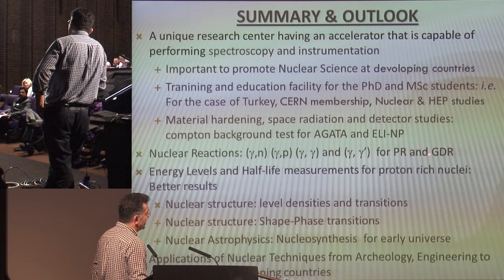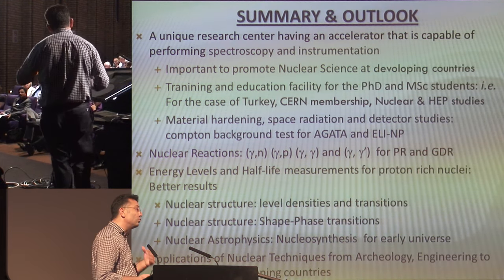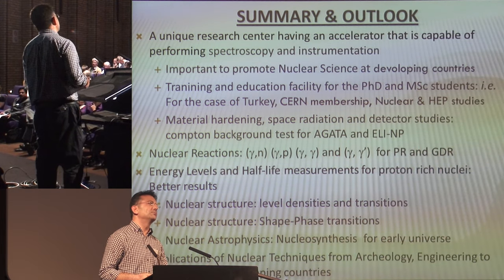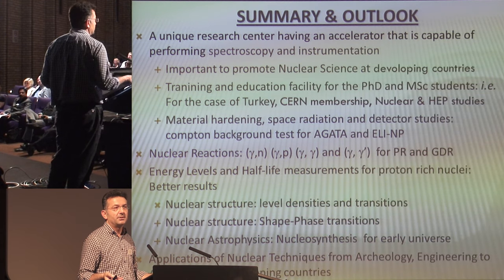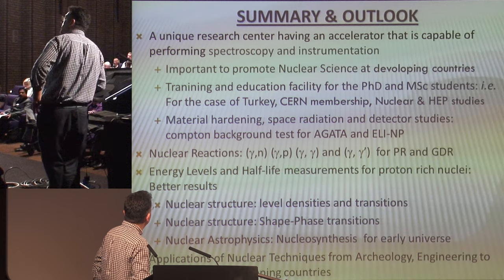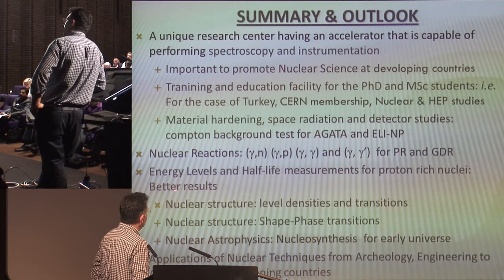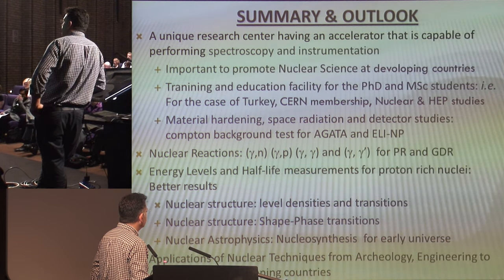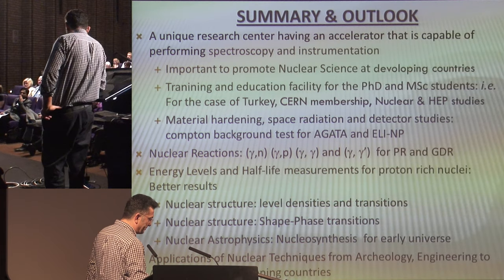The pygmy and giant dipole resonance regions are very important research areas. If we could move to online measurements — not offline — we will become a center for Nuclear Resonance Fluorescence (NRF) studies. Energy level and half-life measurements for particularly proton-rich nuclei are better than the literature. Applications of nuclear techniques from archaeology to engineering are very important for developing countries.